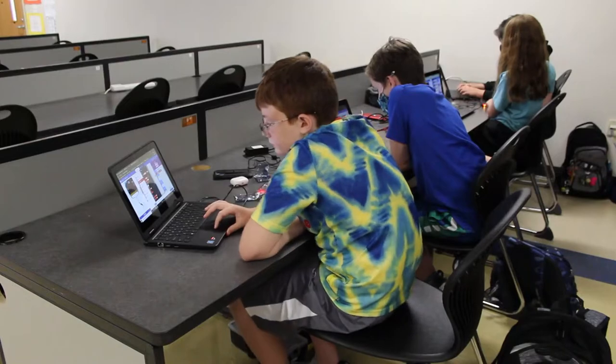I like how I get to code and do a bunch of projects. My name is Kelsey Elliott and I'm a student at Four Points Middle School. It's one of my favorite classes.